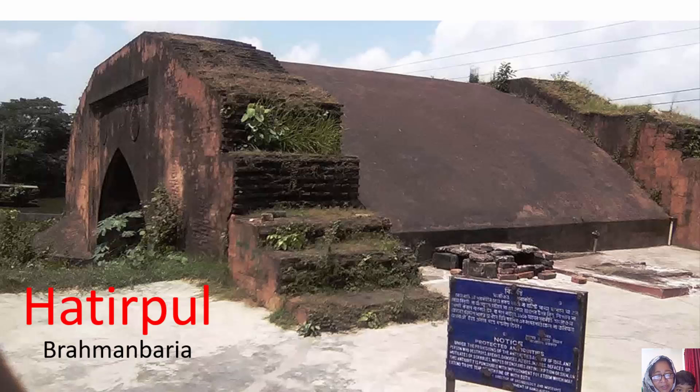Good morning. I'm happy to say that this is my 20th video. My new topic is Hathepul in Brahman Baria. Hathepul is located on the left side of the road in Charaibari Upazila, about 100 yards east of the Baroi Era bus terminal and close to the Dhaka-Sylhet highway.